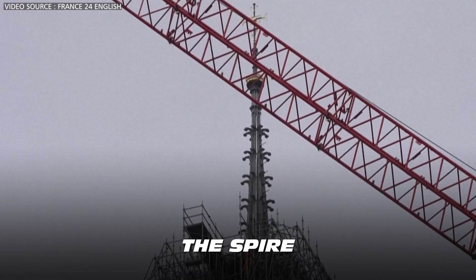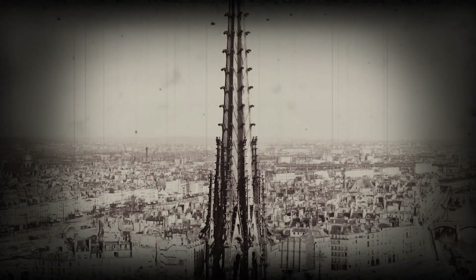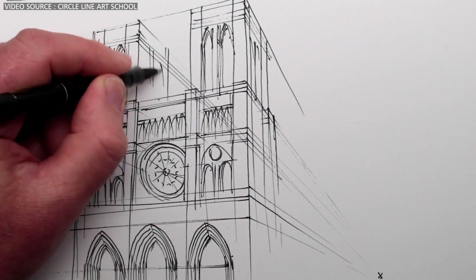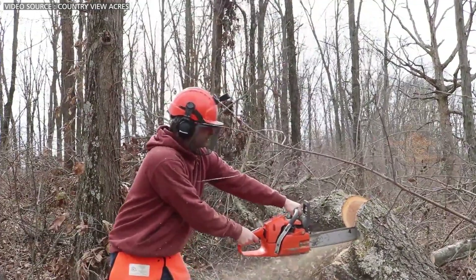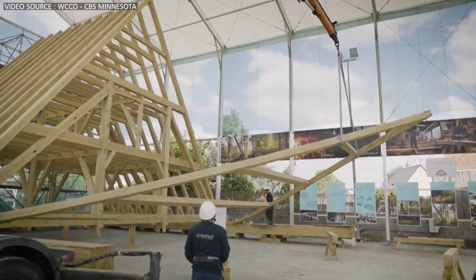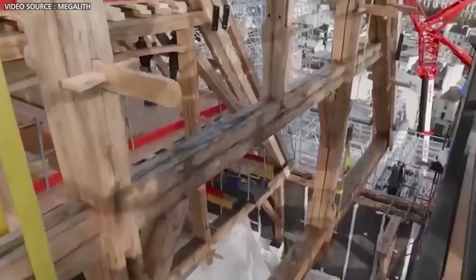The spire was more than just an architectural focal point — it also contributed to the cathedral's structural integrity. A heated debate ensued over whether the spire should be rebuilt to match the 19th century design or reimagined with a contemporary twist. Ultimately, the decision was made to recreate the original design. Rebuilding the spire requires sourcing over 1,000 large oak trees to replicate its intricate wooden framework. These oaks must match the size and quality of those used in the original construction and are meticulously treated to ensure durability and fire resistance.